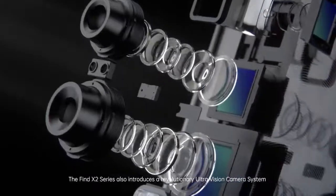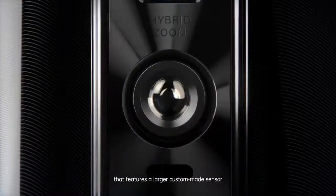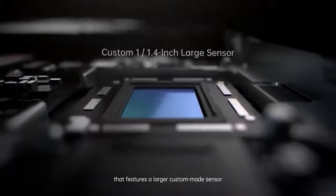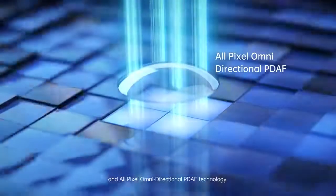The Find X2 series also introduces a revolutionary ultra-vision camera system that features a larger custom-made sensor and all-pixel, omnidirectional, PDAF technology.